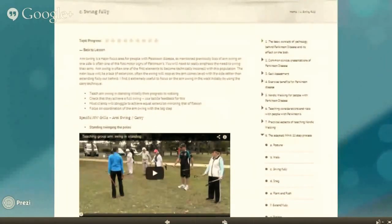The second half is based on the adaptation of the 10-step process with plenty of practical video examples and examples of exercise drills that you can use to achieve the best outcomes. Here is an example of the video content.